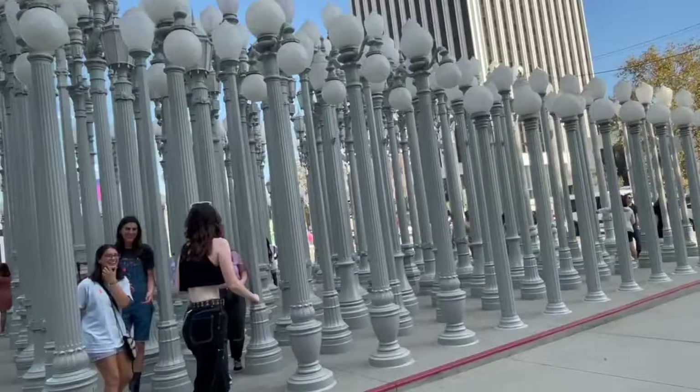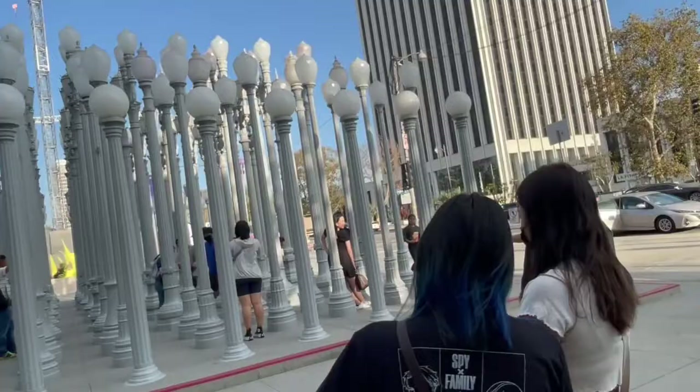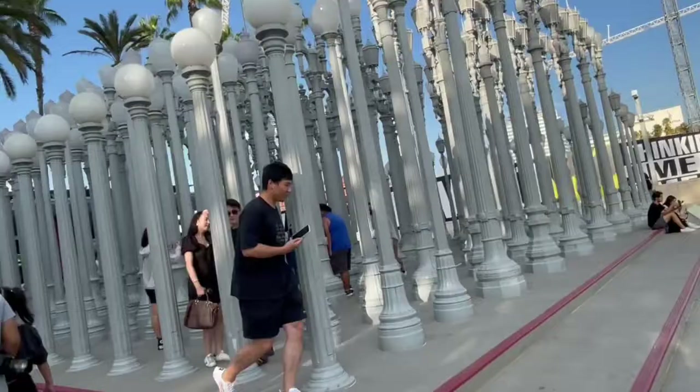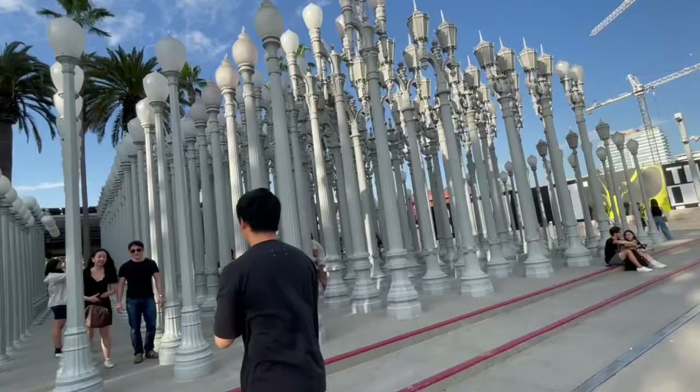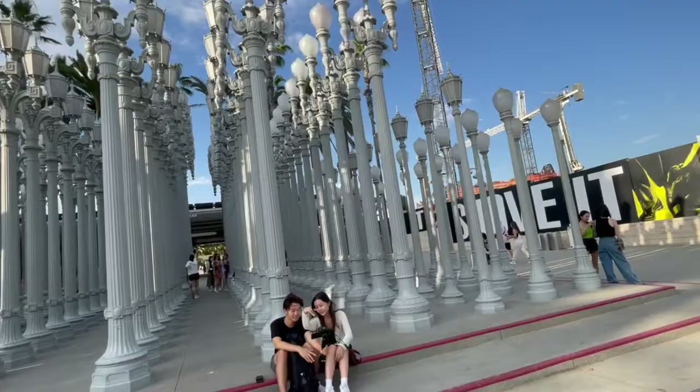This is also part of the LACMA museum — it's the LACMA Lights installation. Obviously it's best seen at night because the lights and lamps are turned on. I wish I had somebody with me who could take pictures of me while I hold on to the posts and stand in between the lamp posts — that would be really nice.